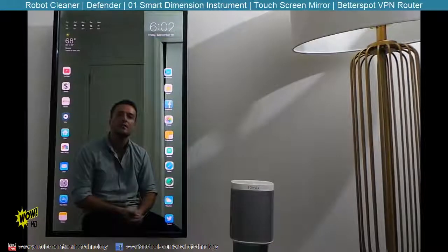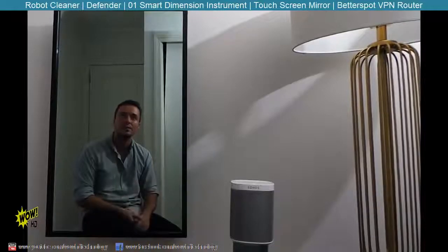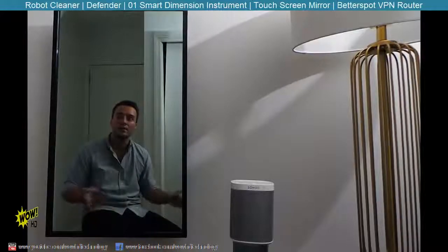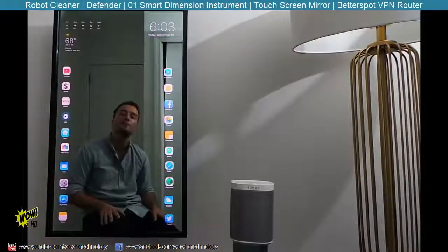On the left and right I have my apps. After 45 seconds of inactivity, the mirror goes to sleep and looks like an ordinary mirror — fits right into my living room. If I want to wake it back up, I can simply touch anywhere on the mirror and everything comes back up.